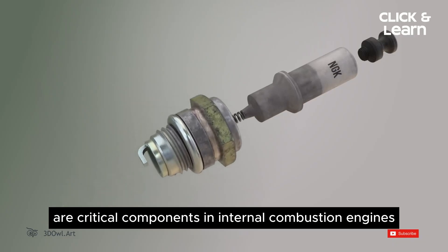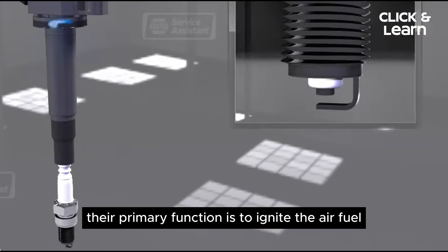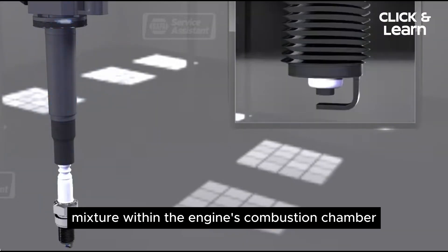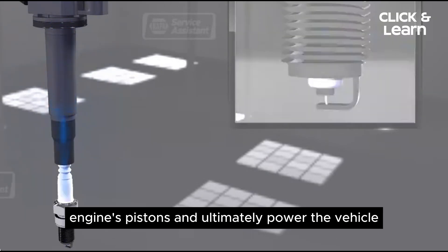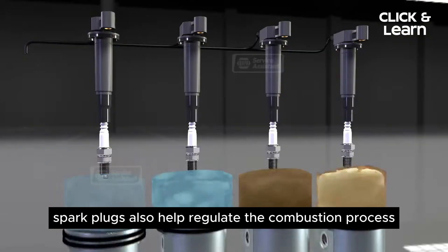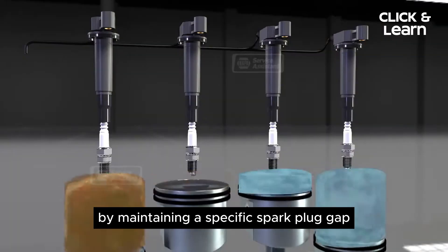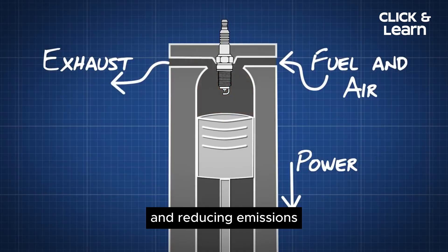Spark plugs are critical components in internal combustion engines. Their primary function is to ignite the air-fuel mixture within the engine's combustion chamber, initiating controlled explosions that drive the engine's pistons and ultimately power the vehicle. Spark plugs also help regulate the combustion process by maintaining a specific spark plug gap, dissipating excess heat, and reducing emissions.